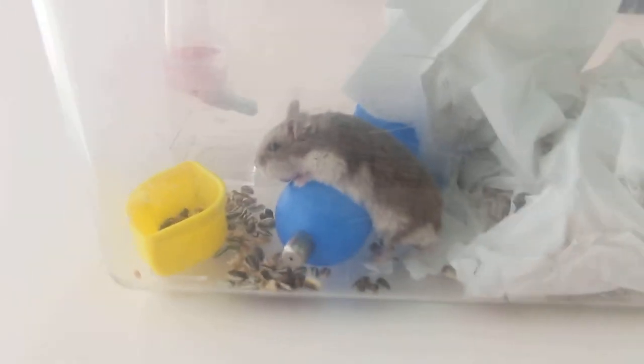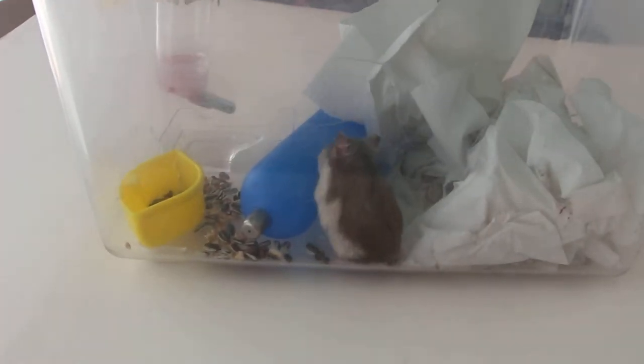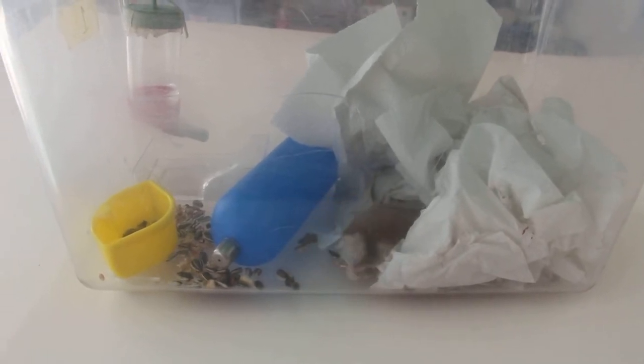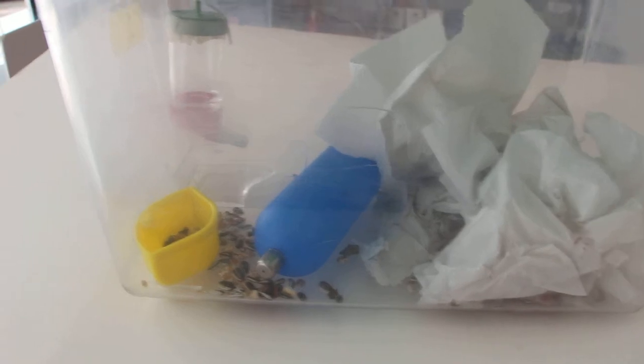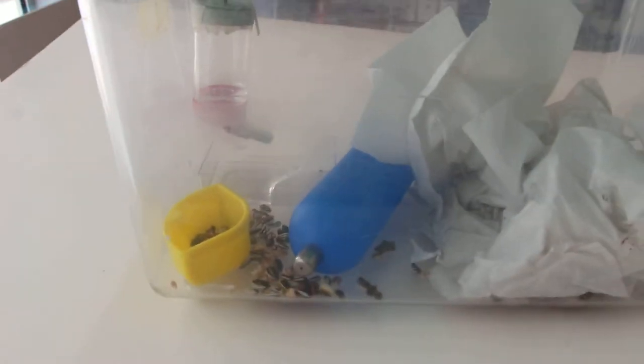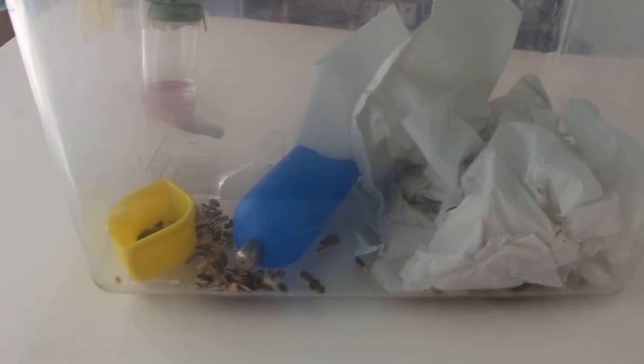I've designed a method to prevent the tissue paper from being wetted by the leaking water bottle, and I've put in a small container with some water just in case the water bottle leaks fully. It's not an ideal situation, but the hamster must be kept dry. You can see that he likes to hide under the papers.